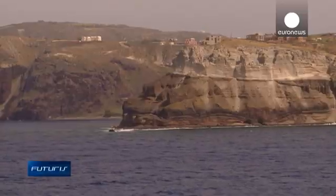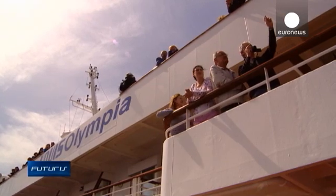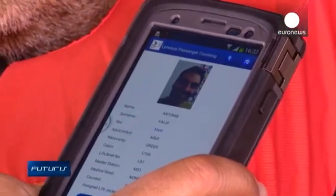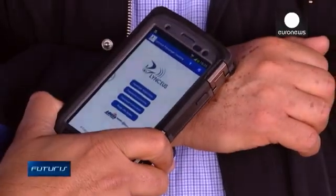Rather than searching through printed lists of passenger names, the crew can identify and count each evacuated person using a convenient hand-held device. The same smart tag can also be worn as a bracelet so the person can be found even if there's no emergency.